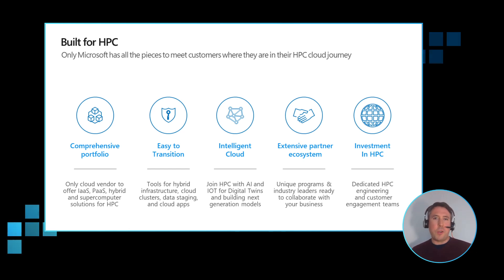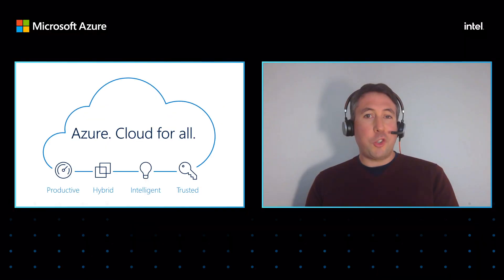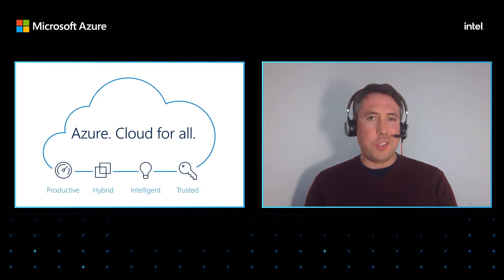We have an extensive partner ecosystem, including our partner Intel, who we've highlighted here today. And finally, it's the investment in HPC — at all levels of Microsoft, from engineering, customer support, sales, and development — to really go all in on HPC in the cloud. Azure is productive, hybrid, intelligent, and trusted.